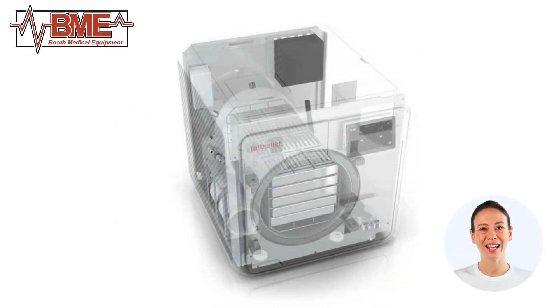One of the standout features of the TE-11 is its capacity. The spacious chamber can accommodate multiple trays and large instruments, making it ideal for busy practices with high sterilization demands. The sterilizer also features a water saving system, reducing water consumption and minimizing environmental impact.